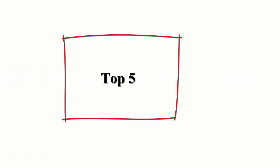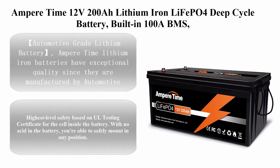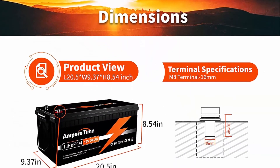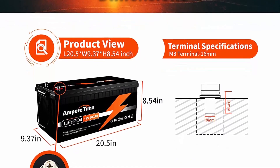Top 5: Ampere Time 12V 200A Plus, built-in 100A BMS, 4,000-plus cycles, 280A max.